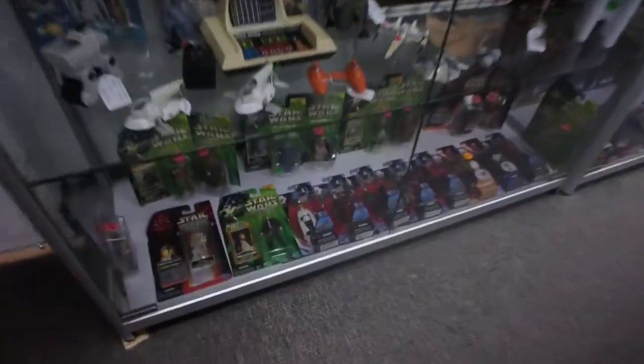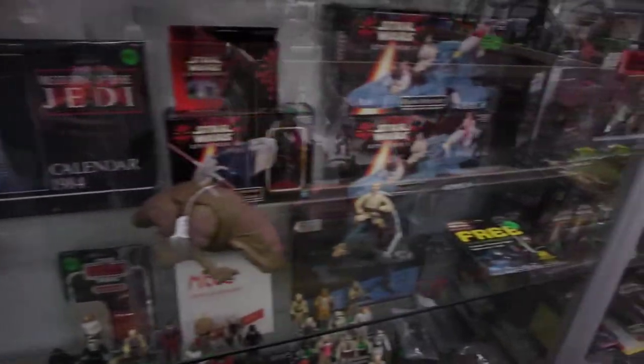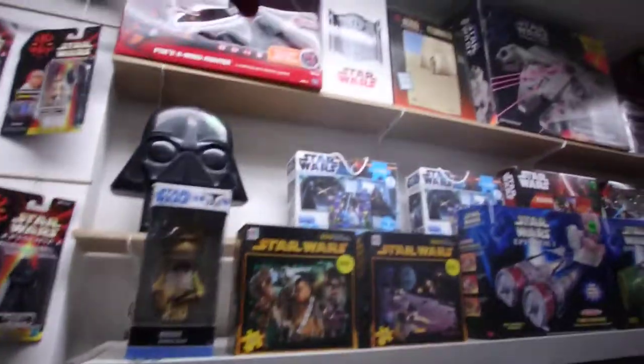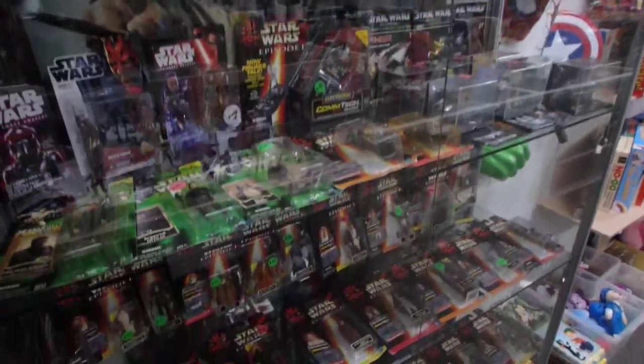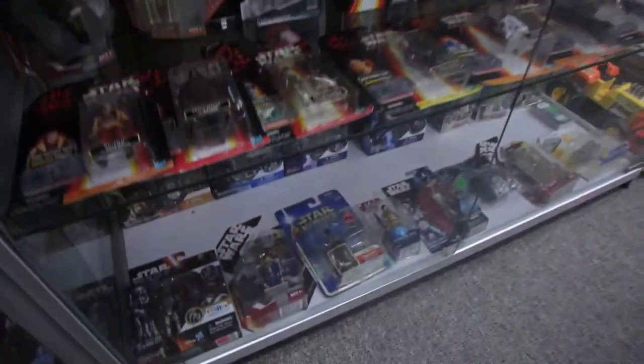Then we hit the Star Wars, which is also a very popular toy line — everyone loves the Star Wars stuff. We do have some vintage but a lot of it is the lighter stuff, some vintage figures here. Even these Episode One figures, which you couldn't sell a few years ago because no one wanted them — they're all selling now.